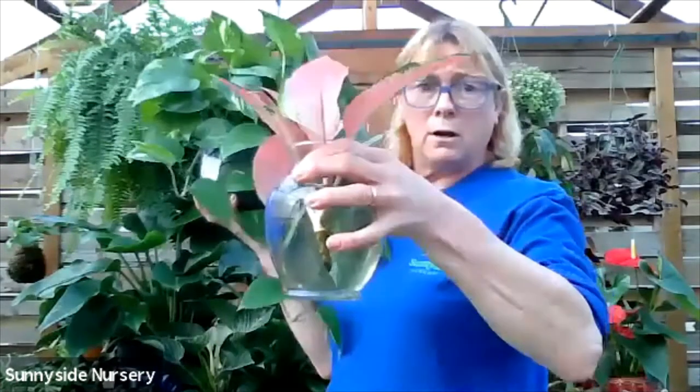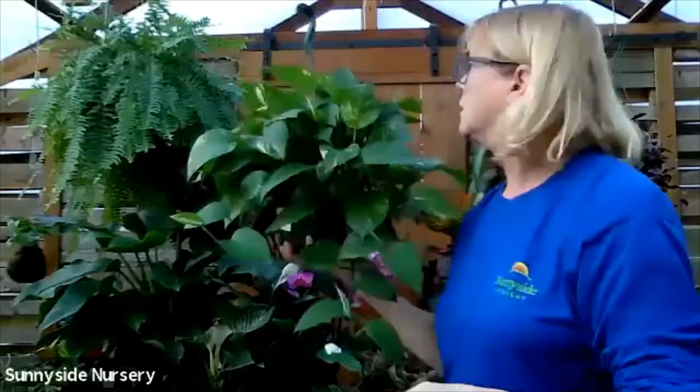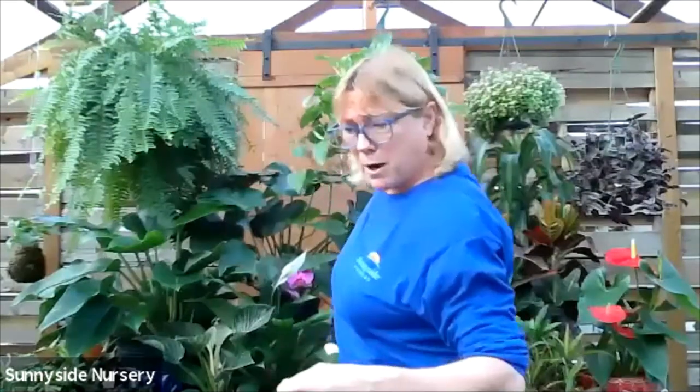Stick it into a cup of water and let it root. When those roots get about two inches, put it in soil. A pothos would be fine in just a regular potting soil.